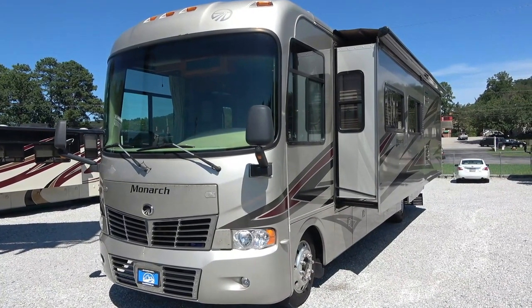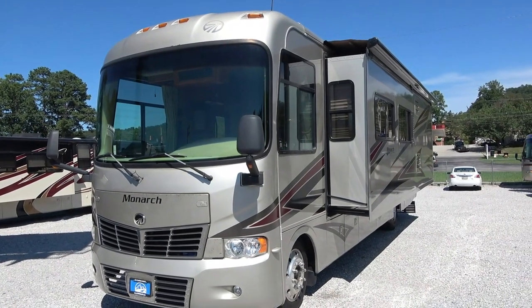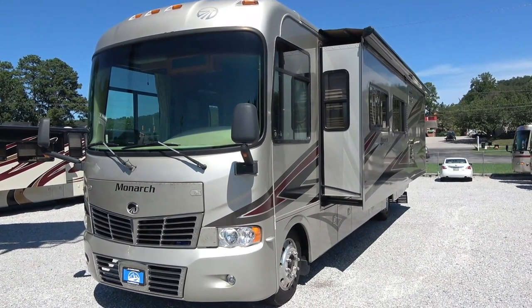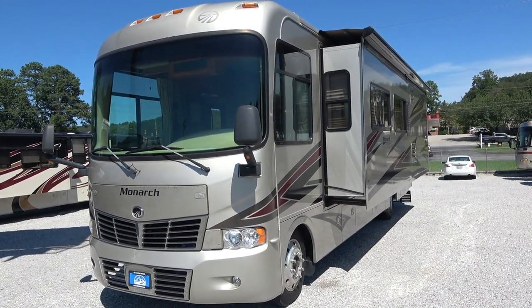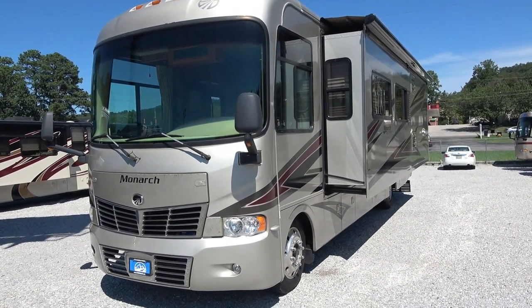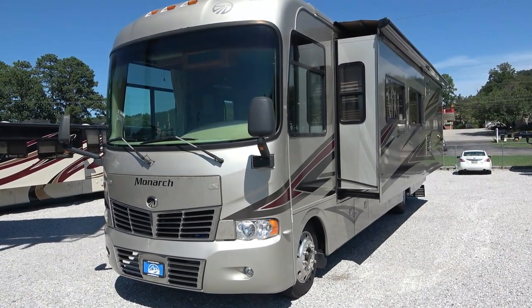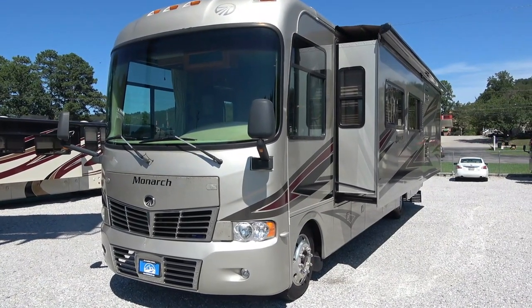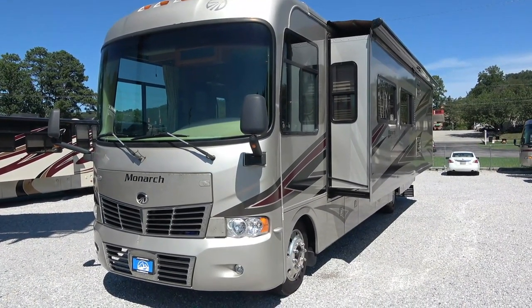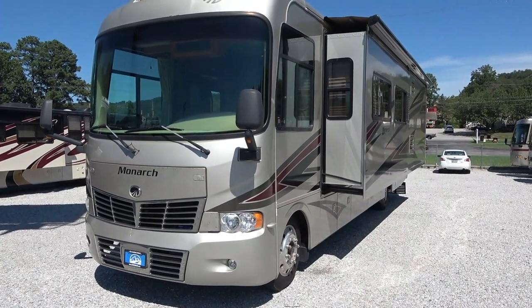Good afternoon folks, Big Bo here with another great Class A Motorhome value from Parkway RV Center. This one literally just came in — I went and bought and picked this one up myself just about an hour ago. You're looking at it completely in the raw, just how we bought it, just how the previous owner kept it. I went down and picked it up in southern Whitfield County, drove it about 40 miles here. It did great.